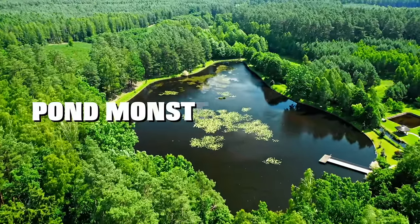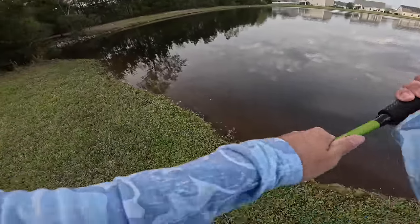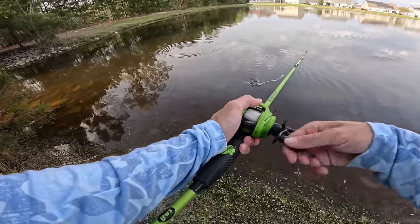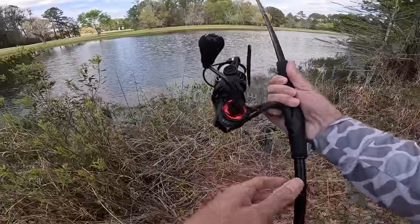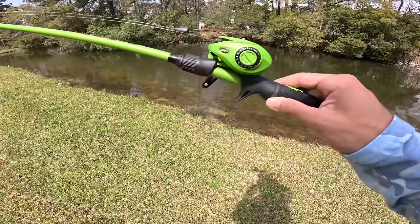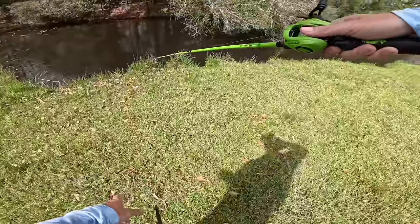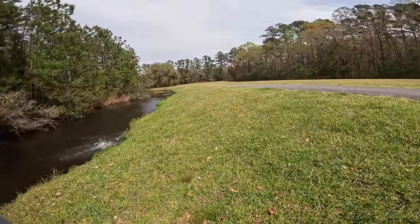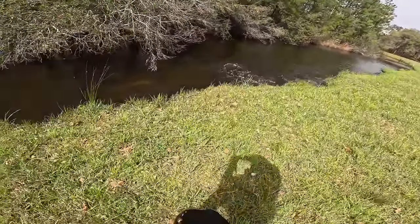Springtime is here and the pond monsters are biting. We started off fishing some small ponds we've never been to and ended up hooking our first bed fish of the year. We found this small pond and it was loaded with giant bass.